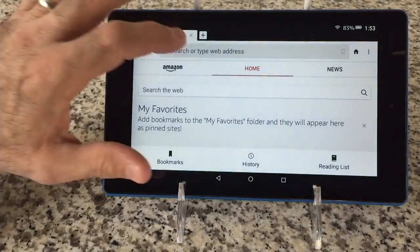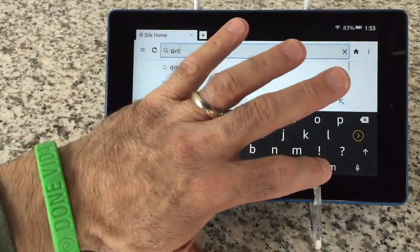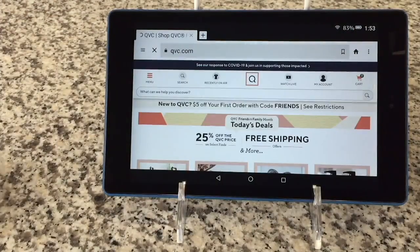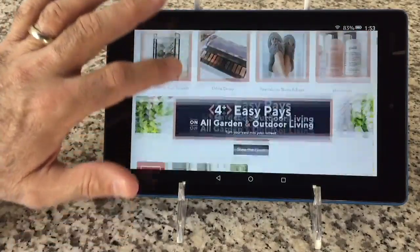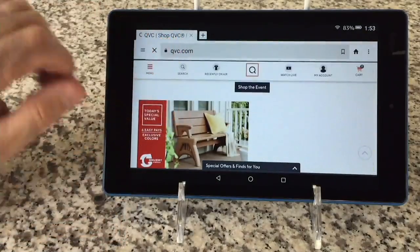There's also a web browser, so you don't need the computer anymore. Go to anywhere you want — ESPN, HSN, QVC. Now you've got the same functionality you have on a laptop on your tablet, as long as you're connected to Wi-Fi.